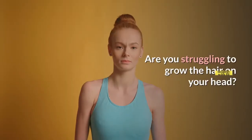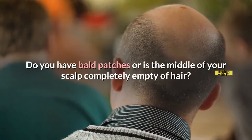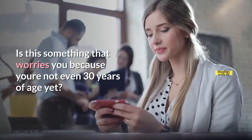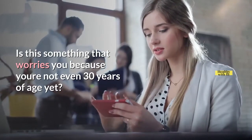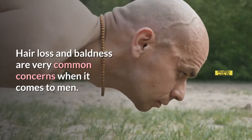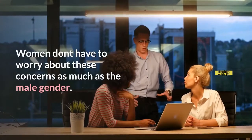Are you struggling to grow the hair on your head? Do you have bald patches, or is the middle of your scalp completely empty of hair? Is this something that worries you because you're not even 30 years of age yet? Hair loss and baldness are very common concerns when it comes to men. Women don't have to worry about these concerns as much as the male gender.